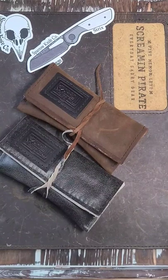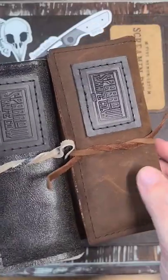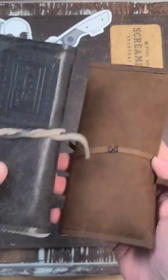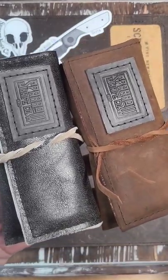Brand new from Sparrow Knife Co. at my table on Scream and Pirate EDC — let's take a look at these custom knives. First up, look at this packaging: nice leather bound, it's padded, and got some sweet stickers with it. Love this. Let's open them up.